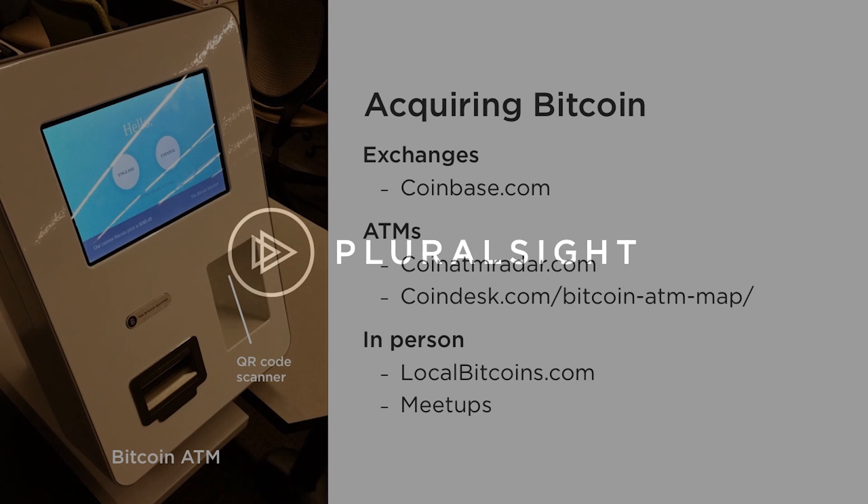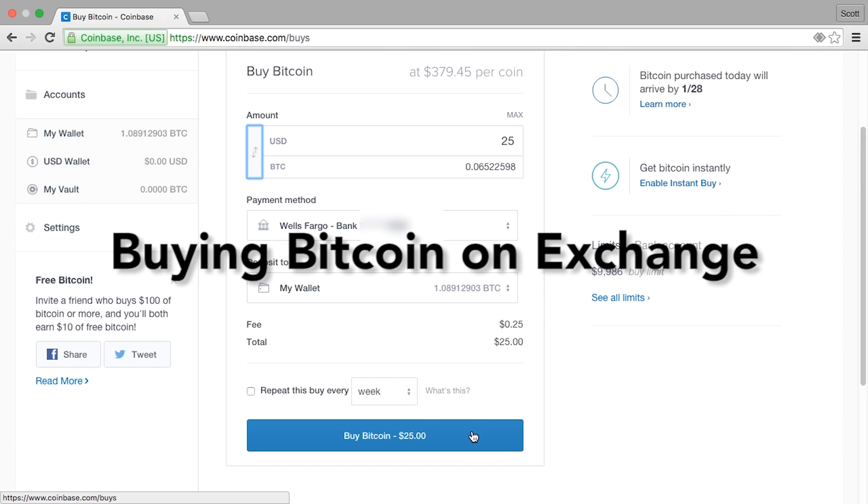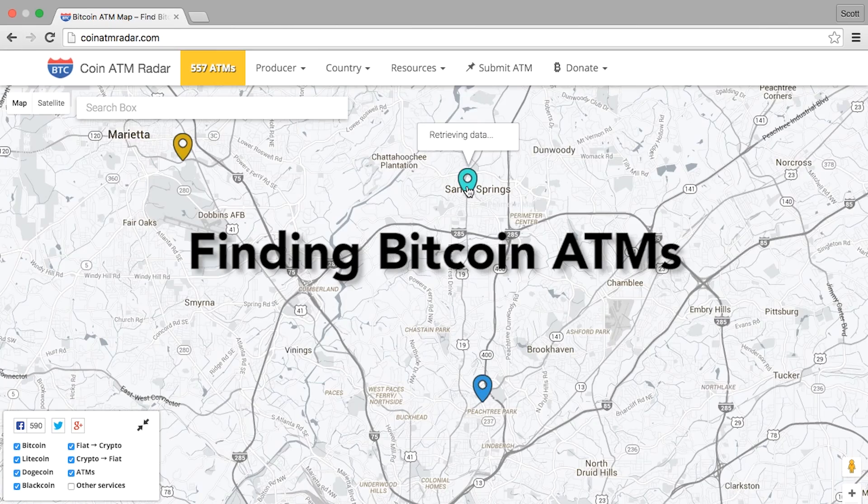This video will explain how to buy Bitcoin from exchanges, ATMs, and in-person, and give the pros and cons of each of those methods.